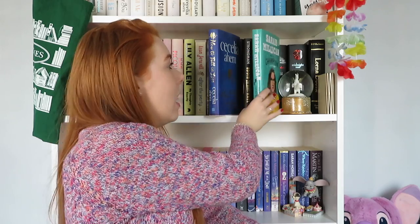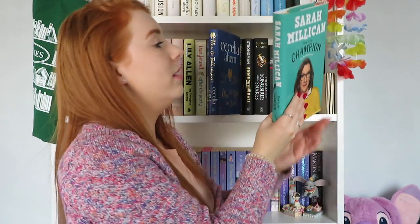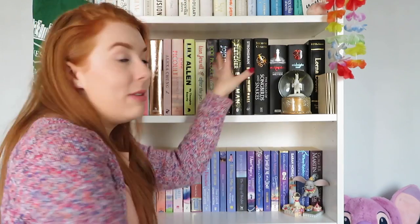Next we have How to Fall in Love by Cecilia Ahern — just one of my Cecilia Ahern collection. I've got most of her books but when I do read them I don't really enjoy them that much, so I need to re-evaluate whether I want to keep her books on my shelves. That's four unread books so far.